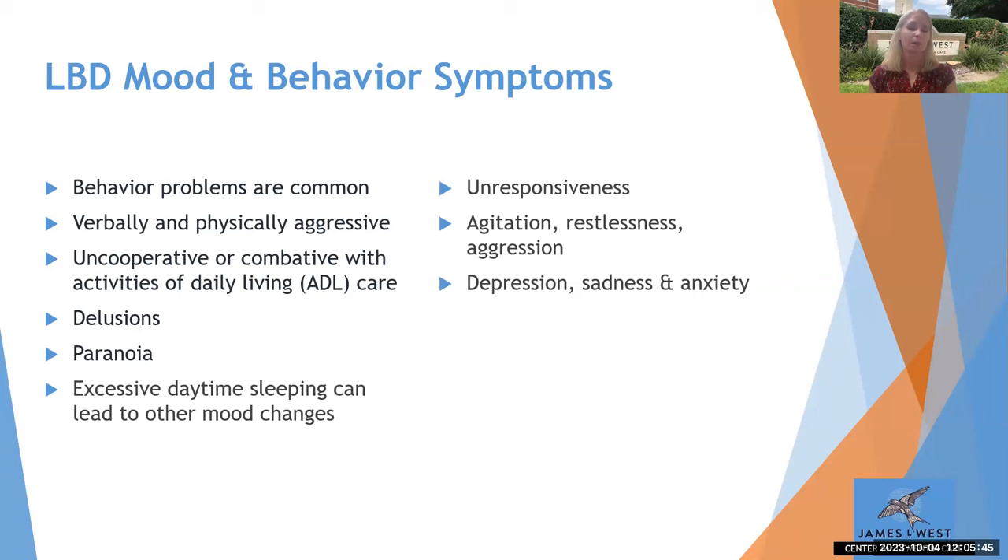That is a lot of symptoms for one dementia. Many are similar to Alzheimer's or vascular dementia, but some are very unique to Lewy body dementia. The ones that stand out most are: the fluctuation of cognition or confusion in a short amount of time, Parkinsonian movement disorders, sleep challenges, and visual hallucinations. Those presenting early are very specific to Lewy body dementia.